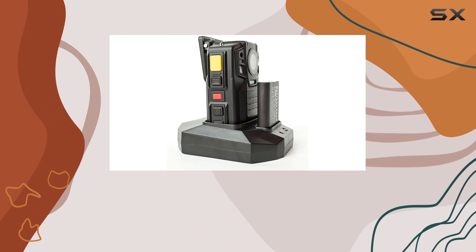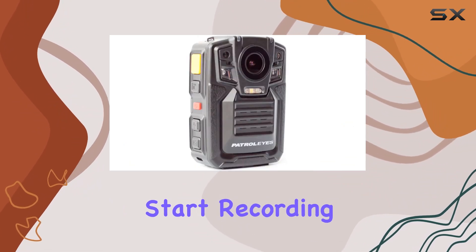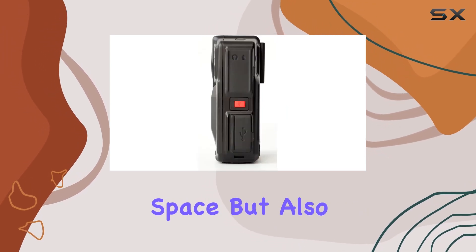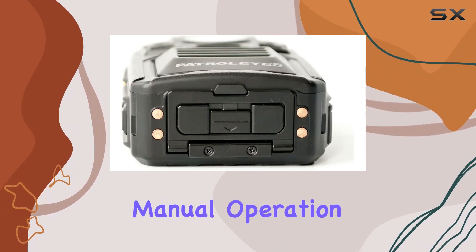The motion detection feature of the DV52 is another highlight, enabling the camera to start recording only when movement is detected. This not only saves storage space, but also ensures that important events are captured without the need for constant manual operation.